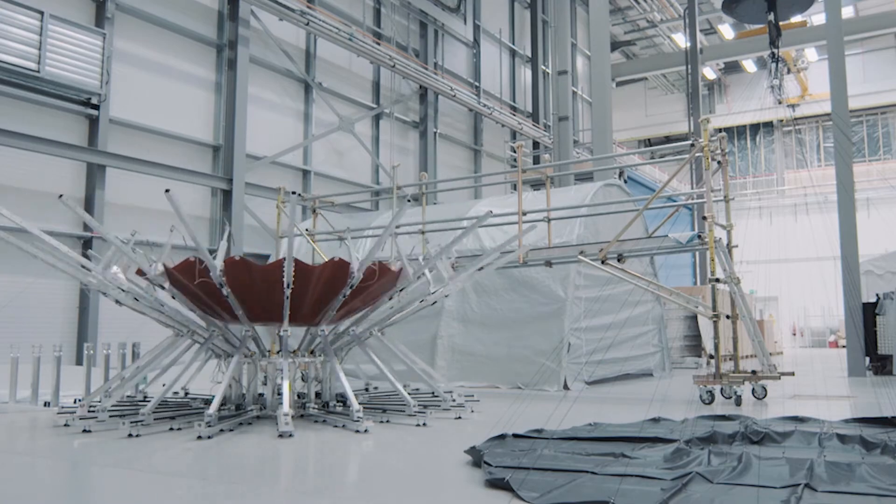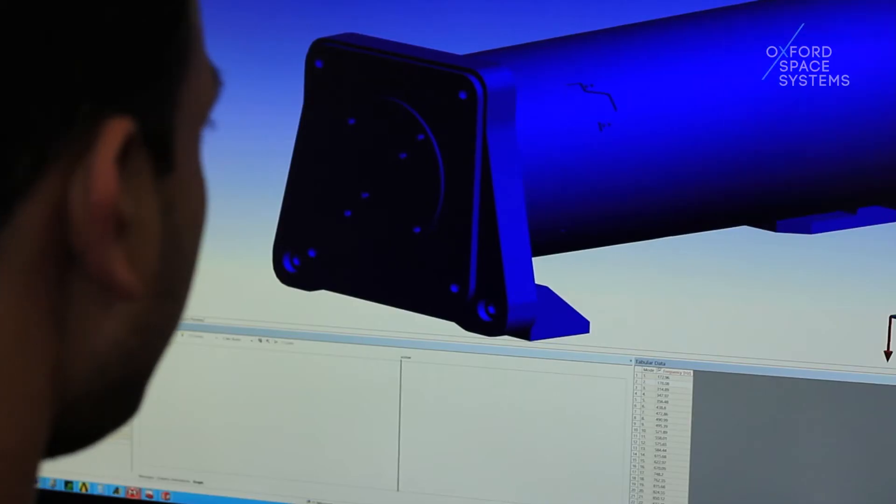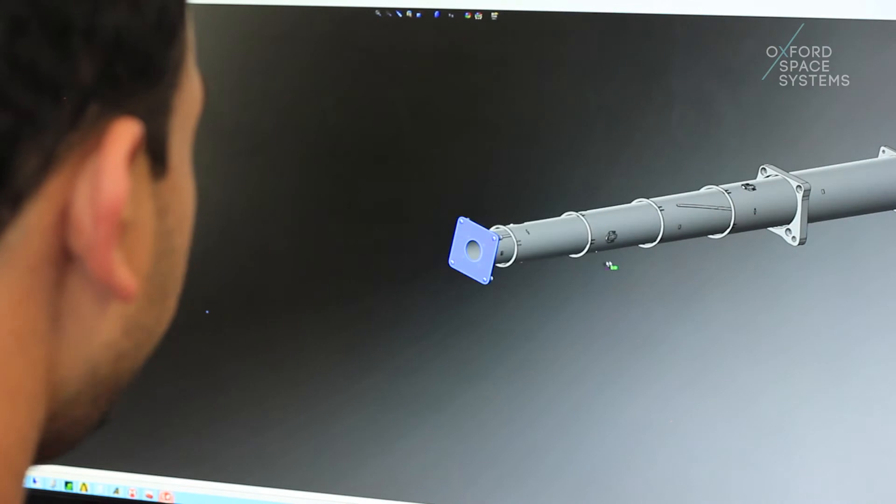Space is all about bespoke applications at the moment. Our strategy is to have a portfolio of technologies that we can undertake a very small, minor alteration to in order to achieve specific mission requirements.